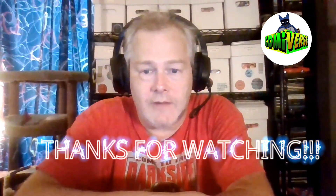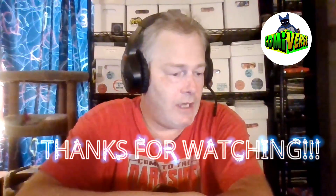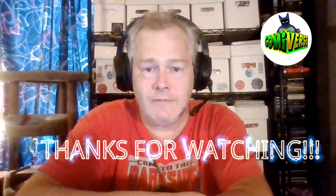And that is it. I want to thank everybody for watching this video. Until next time, take it easy. God bless. See you.